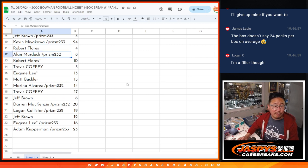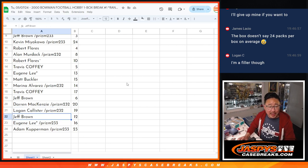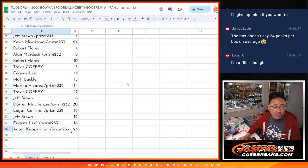Robert with four, Alan with eight, Robert with 10, Travis with five, Eugene with 13, Matt with 15, Marina with 14, Travis with 17, Jeff with six, Darren with 20, Logan with 19, Jeff with 12, Eugene with 16, and Adam with 23.